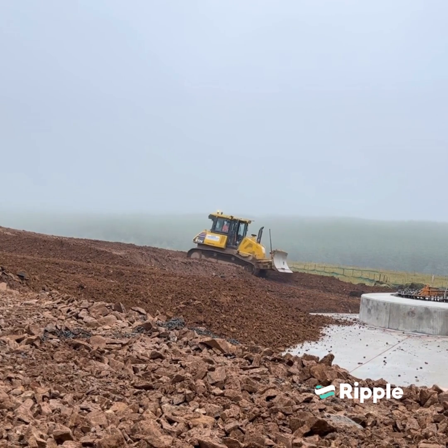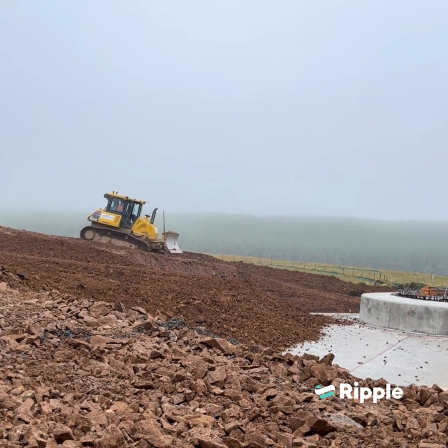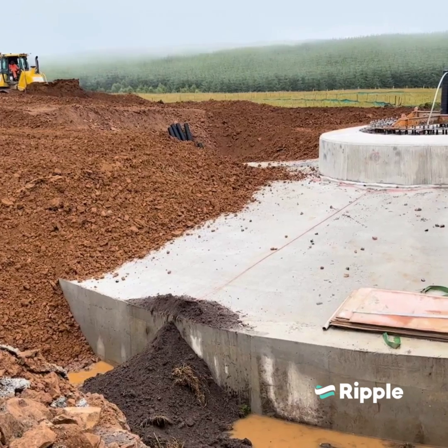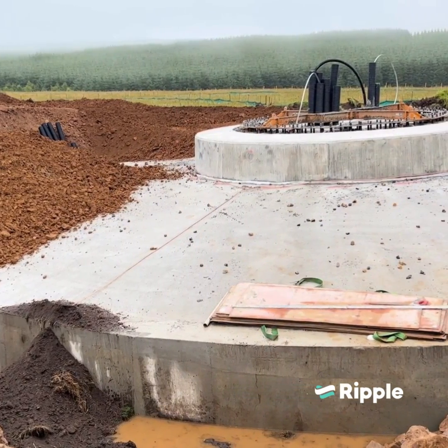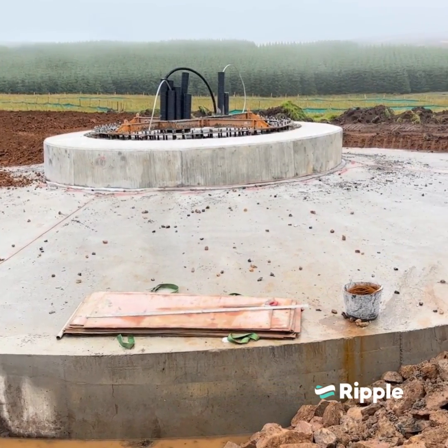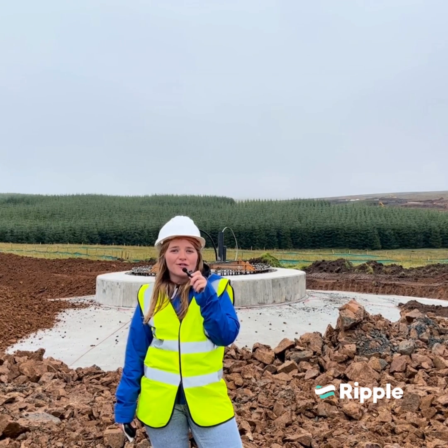It's a complicated site, which is one of the reasons why it's at a slightly different stage to the rest. There are approximately 450 cubic metres of concrete in the foundation, which is what's currently being backfilled over. Then the S5s will be attached, and sometime next week the nacelle, hub, and generators will be delivered — and then Turbine 8 will be looking similar to the rest of the turbines. We're really excited to see this one finished!